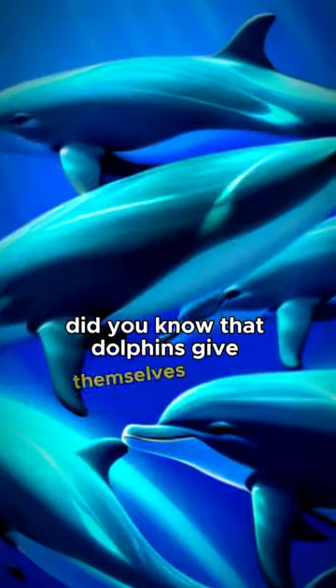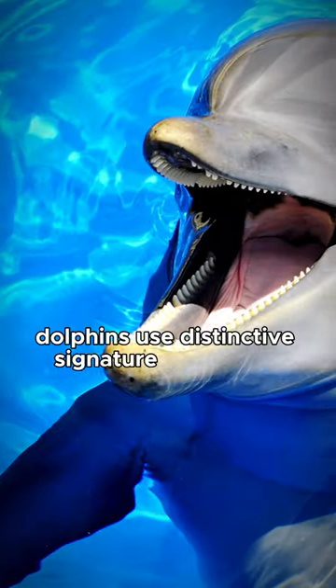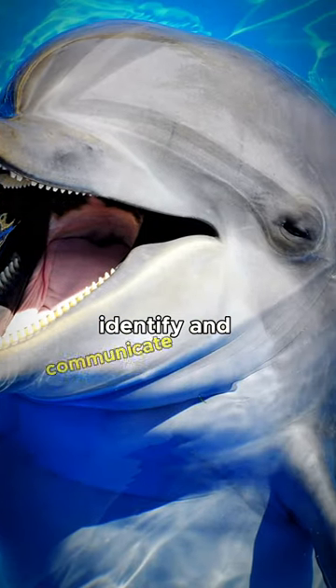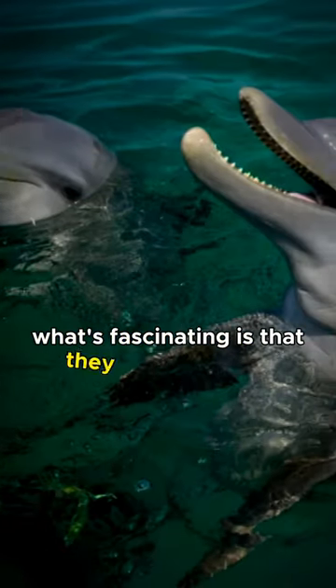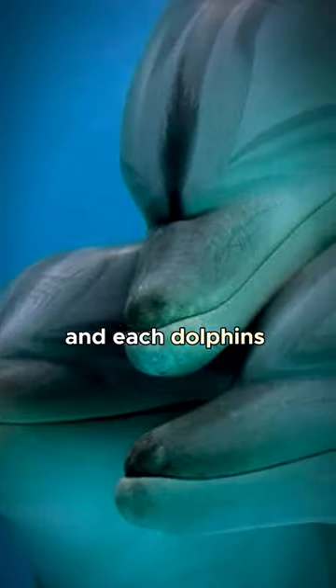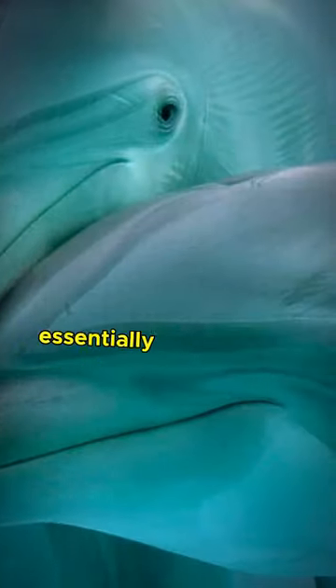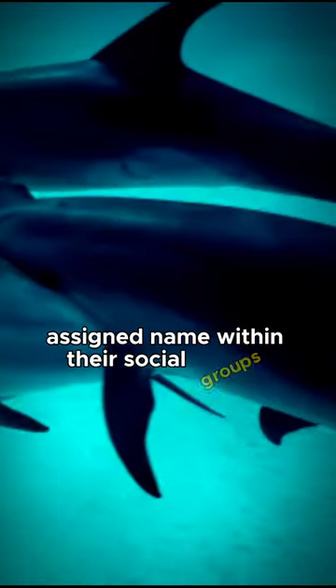Did you know that dolphins give themselves names? Dolphins use distinctive signature whistles to identify and communicate with each other. What's fascinating is that they develop these signature whistles early in life, and each dolphin's whistle is unique, essentially serving as a form of self-assigned name within their social groups.